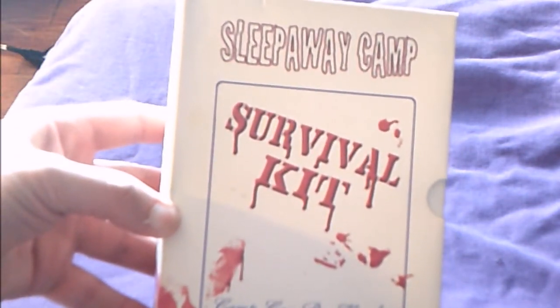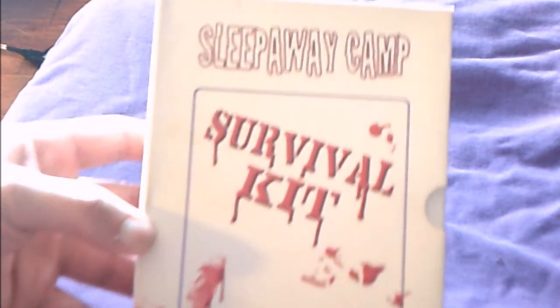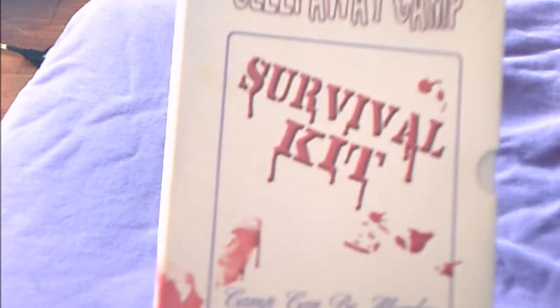Back to another updated DVD horror collection, this is part 10. Starting off with the Sleepaway Camp Survival Kit — Camp Can Be Murder. This was the recalled version; the original release had the Red Cross on it. I had that and I got rid of it, which I regret.